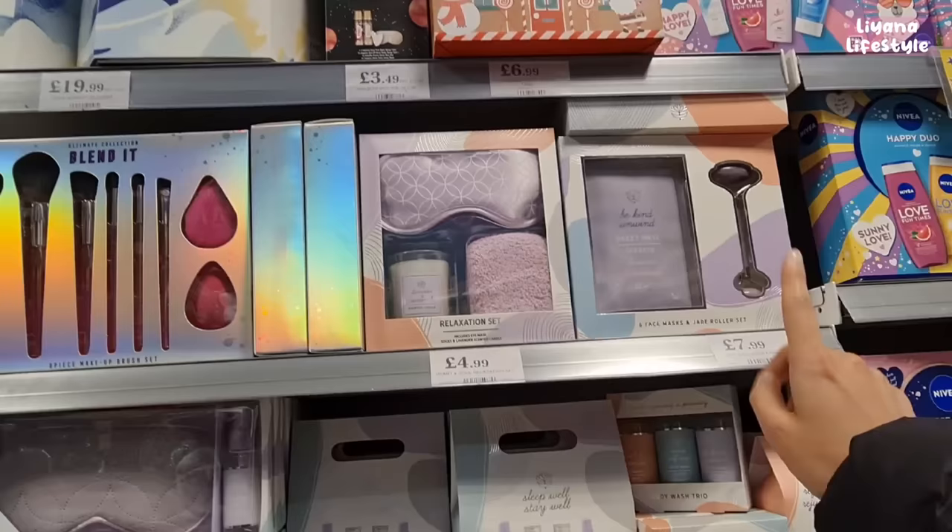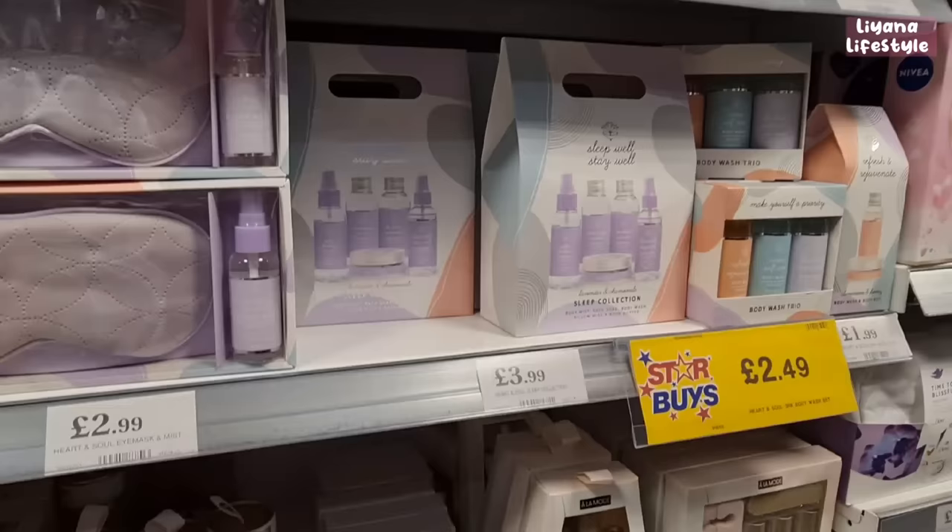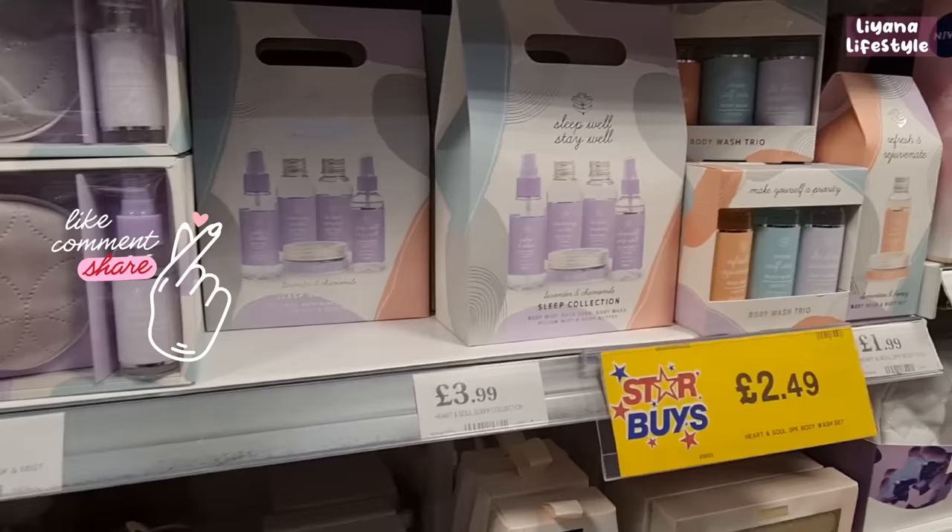For the women there's lots of Dove and Nivea. There are some really nice sets — 'Be Kind, Unwind' — I think I like this set the best.